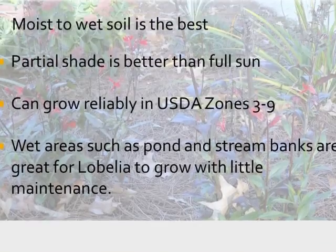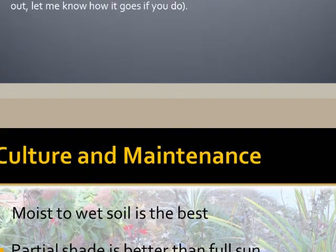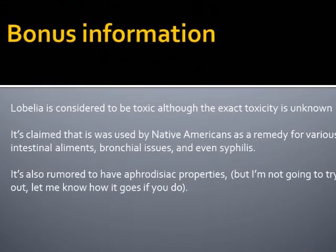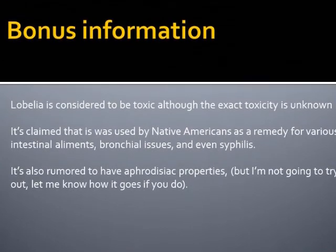Moist to wet soil is best. Partial shade is better than full sun, and they can grow reliably in USDA zones 3 through 9. Wet areas such as pond and stream banks are also great for Lobelia to grow with little to no maintenance.